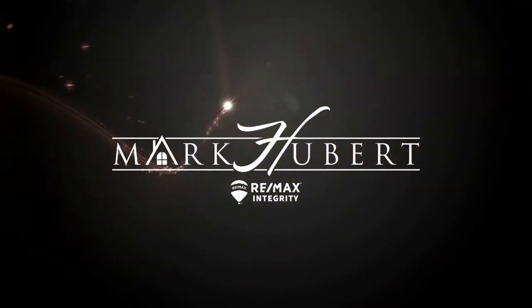Hey, what's up everybody? It is Mark with My Front Range Living and we are continuing our neighborhoods in Colorado Springs video series. Today we're talking about suburbs of Colorado Springs, specifically Falcon and Peyton, and we're gonna get started right now.